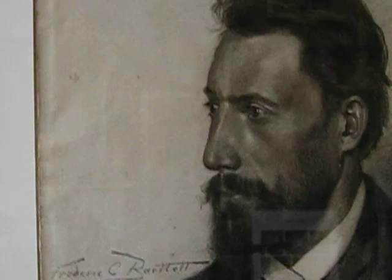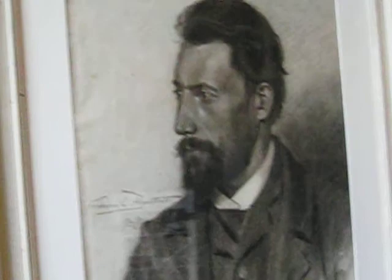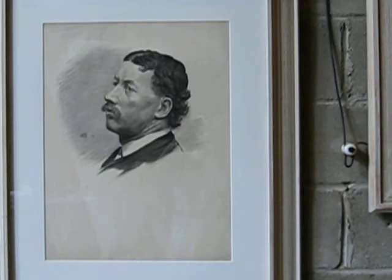Look at that — the beard, the hair, the eyes. That's done by a 20-year-old before he studies art in Europe. So I really want to give the man credit for being a phenomenal artist.